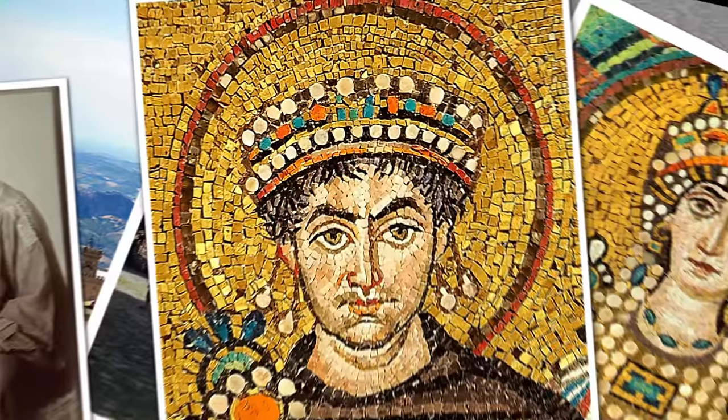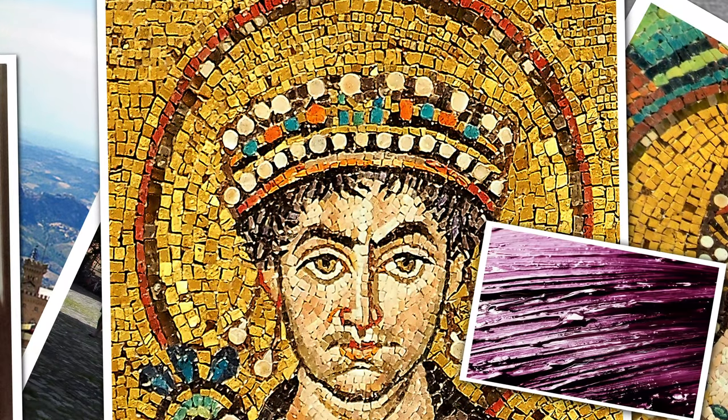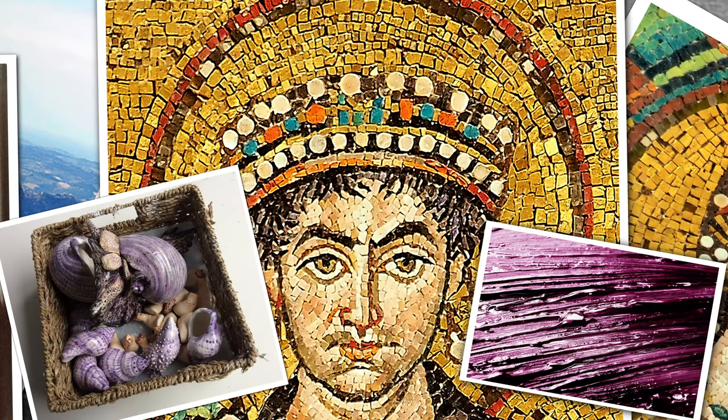Justinian has a golden halo and is clad in Tyrian purple, one of the most expensive dyes in history. It's made by processing the glands of thousands of sea snails and is very labor-intensive.